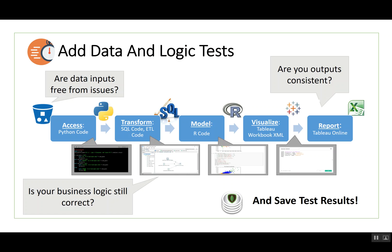All of these things are code, and if you're going to make changes to one piece of the code, you want to make sure you haven't broken anything else. You also want to look at your data as flowing through the system — make sure the data is free of errors as it passes through each step, that the resulting numbers are correct and not out of range, and that they haven't changed since the last run. Are your outputs consistent? Once you've done data and logic tests, save them, because that's actually valuable information.